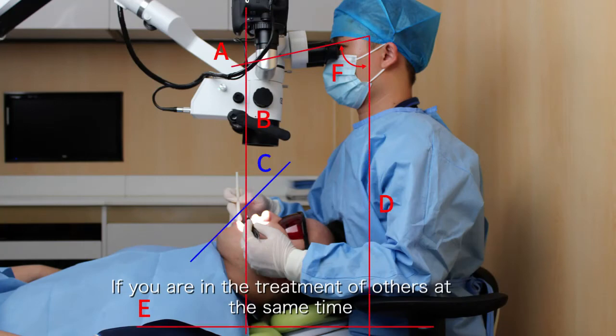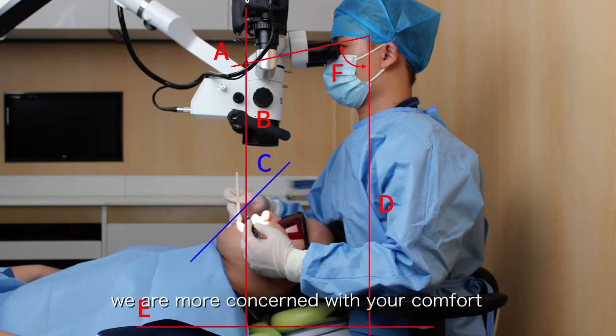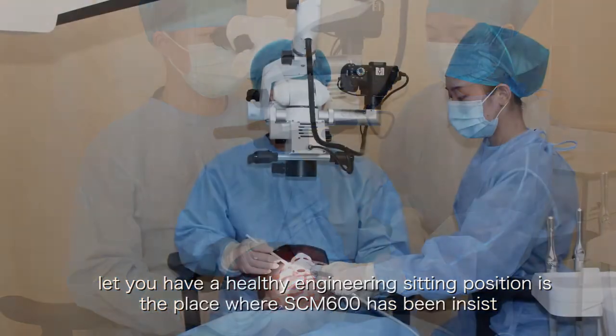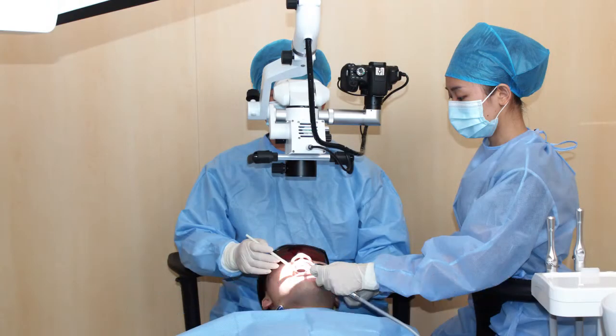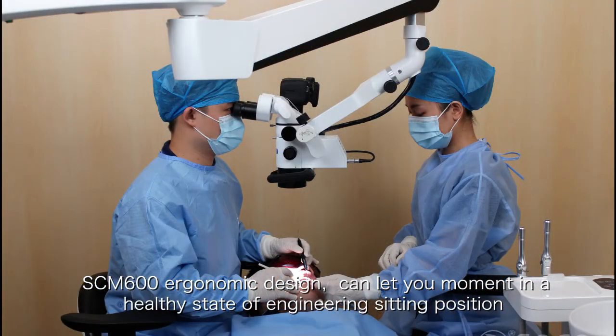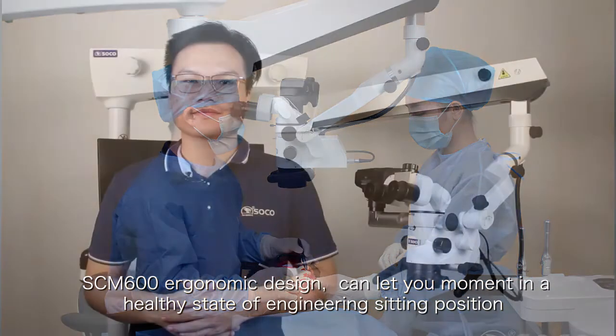If you are in the middle of a treatment, we are more concerned with your own comfort. The SCM600 ergonomic design can let you maintain a healthy engineering seating position.